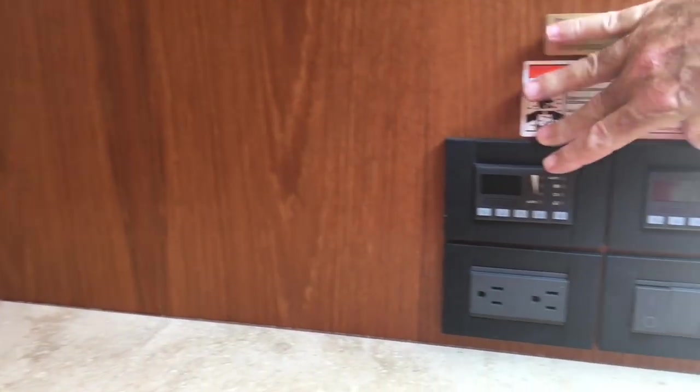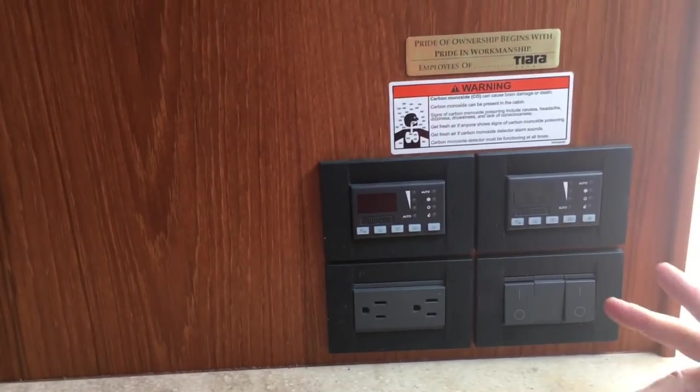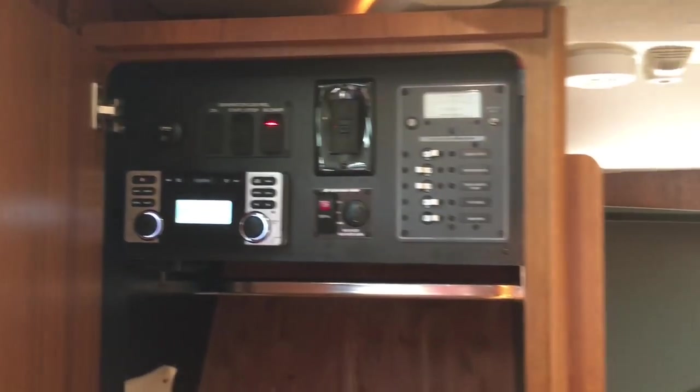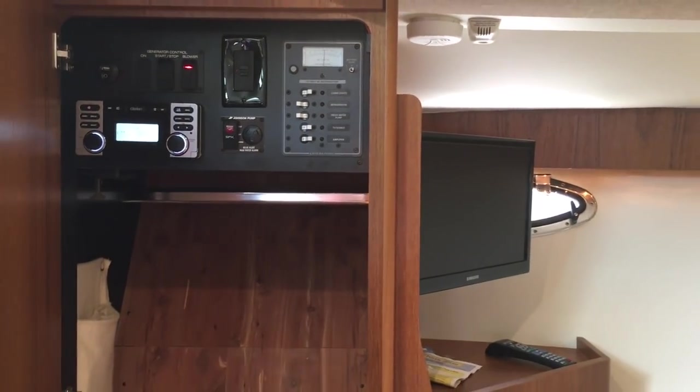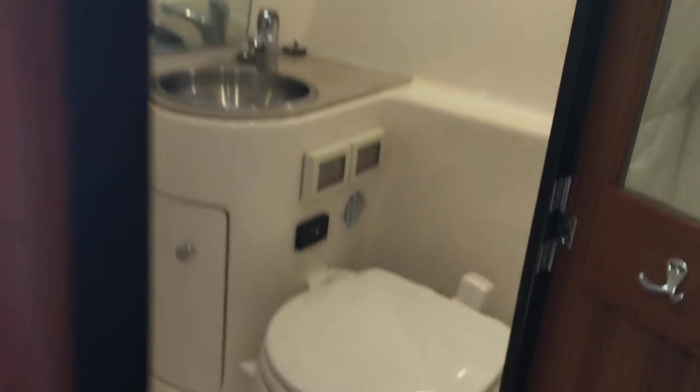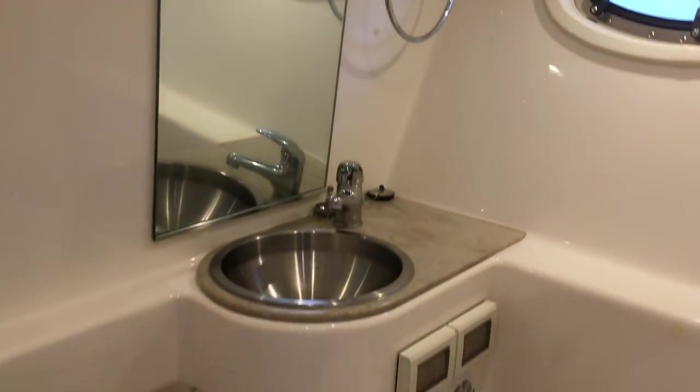You've got dual air conditioners, so you're going to get plenty of air down here. A lot of times boats this size only have one, but this particular one has two units. You have a cedar-lined hanging locker and a control panel with your stereo — easily eye level, very easy to put the switches on and off. There's a flat screen TV in the corner, and you also have a nice head — decent size, plenty of room, and you can take a shower in here easily.